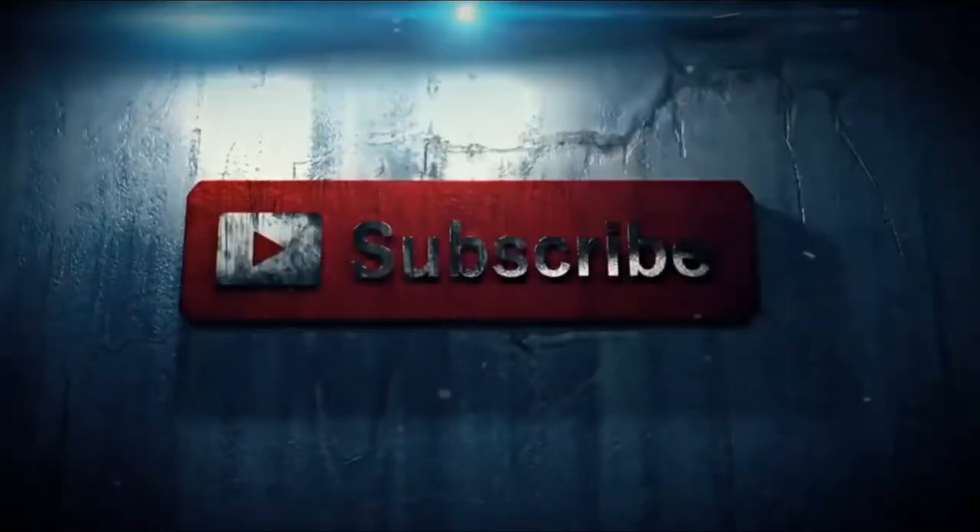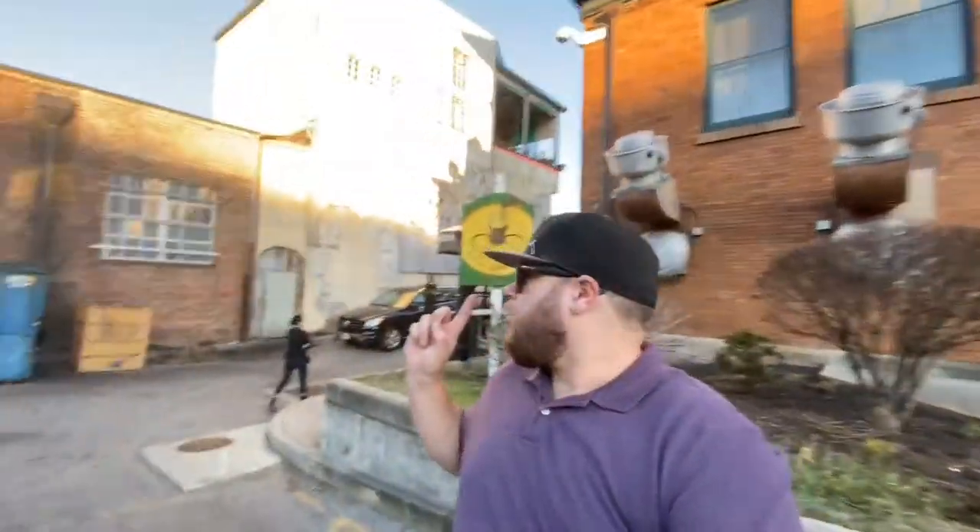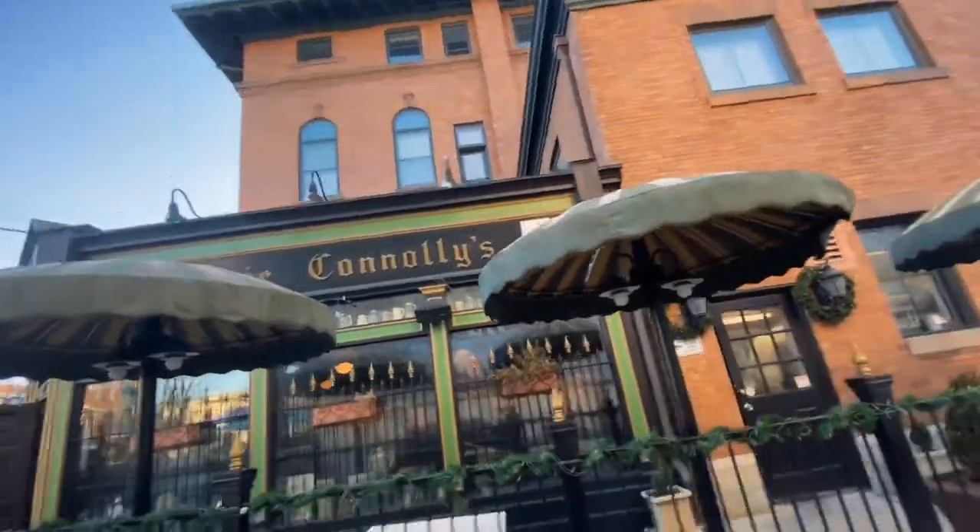What's up everybody! We are in Richmond, Virginia — Virginia's capital — here for the weekend. We're going to show you guys some cool stuff. We have a little spot here called Rosie O'Connelly's. It's an old spot with a nice original building. Kind of cool looking — we're gonna go in here and see what they got.